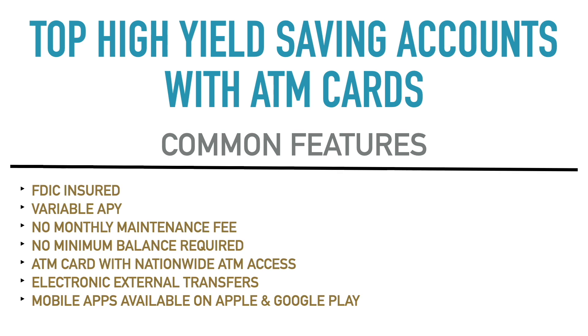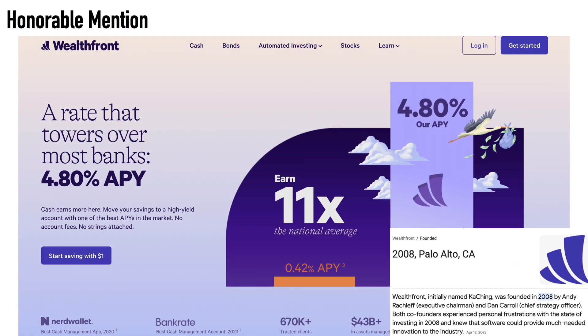Now I want to tell you about the honorable mentions. The first one is Wealthfront, founded in 2008. They currently have an APY of 4.80% on their cash account. This account is not necessarily called a savings account or checking account — they call it a cash account, kind of a hybrid between savings and checking. However, it has that high yield, which is normally associated with savings accounts. The national average for a savings account is 0.42%, whereas you can get 4% or 5% with these online high-yield savings accounts.